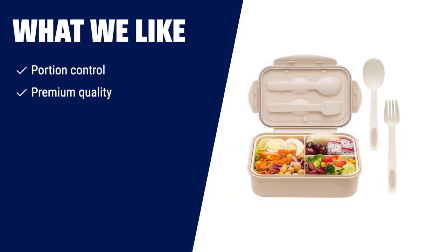What we like: If you're looking for a bento box that helps you maintain a healthy diet plan and lose weight, then number 3 is the perfect choice. With its portion control compartments, premium quality materials, and microwave, freezer, and dishwasher-safe features, it's easy to pack and store your healthy meals. Take control of your diet and watch what you eat with this bento box.